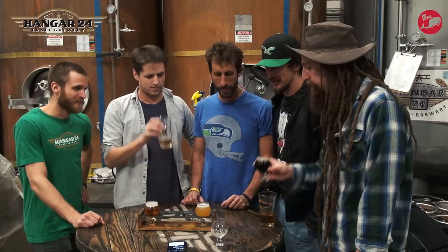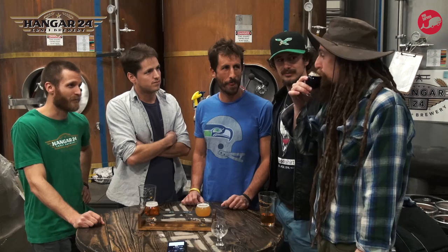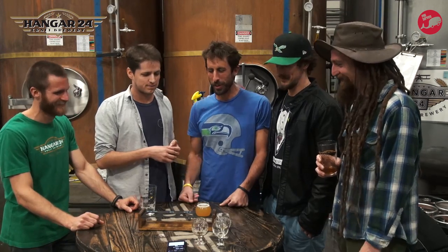Coffee. Look at the color of that thing. What's that word where you can't see through stuff? Opaque. It's brewed with coffee from Augie's, which is right here in Redlands. All right, let's move on to the featured beer here.